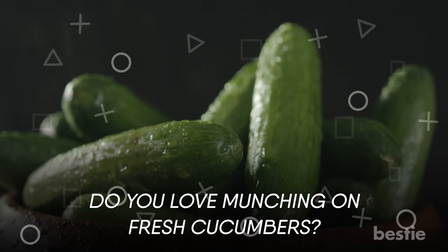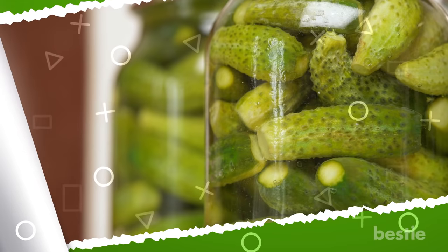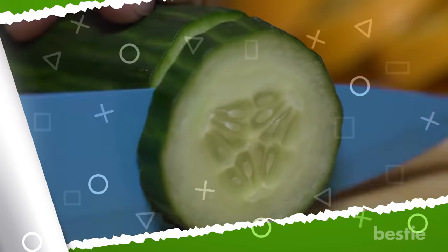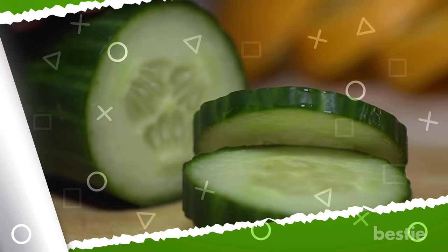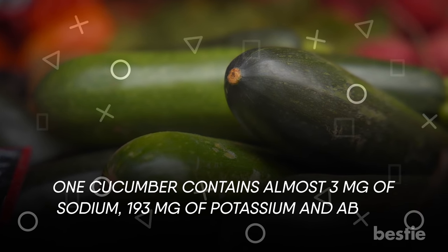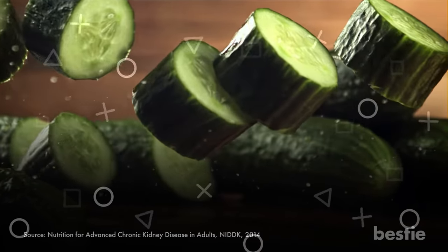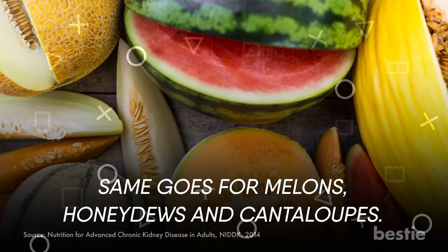Do you love munching on fresh cucumbers? Let's add another crunch enhancer to your renal diet. Pickled cucumbers or cucumber kimchi won't be great for your kidneys because of their high salt content. Raw cucumbers can cleanse your kidneys and regulate uric acid levels, keeping you away from kidney stones. Cucumbers are known to counteract the harmful effects of a high sodium diet. One cucumber contains almost 3 mg of sodium, 193 mg of potassium, and about 30 mg of phosphorus. Cucumbers are 96% water, so folks with early-stage kidney disease must limit this food, as it may overload the kidneys. The same goes for melons, honeydews, and cantaloupes.